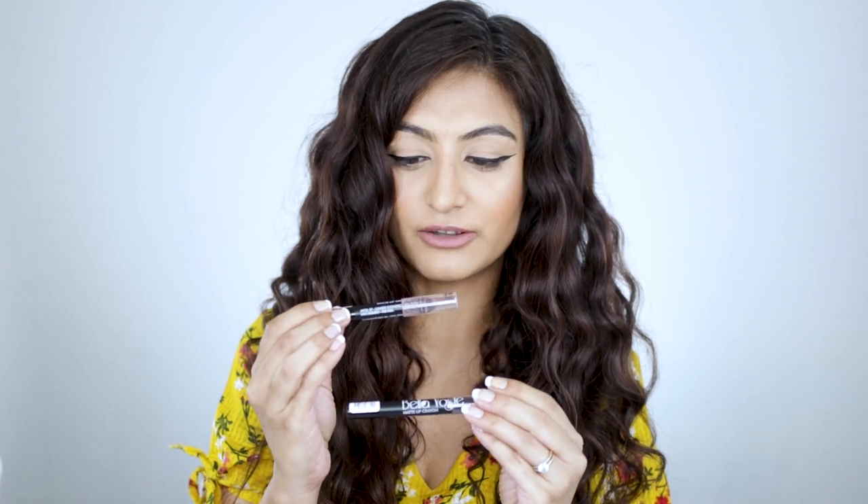The very first product that I want to show you are the Bella Voste lip crayons. I have shade 11 on my lips right now — this is called Lean On — and I have shade number 15, which is called Lady in Red. These lip crayons are cruelty free and retail for 149 rupees on Purple's app. It's like a demi-matte finish, but not as glossy as a demi-matte and not as matte as a liquid lipstick.